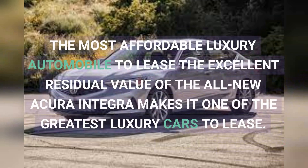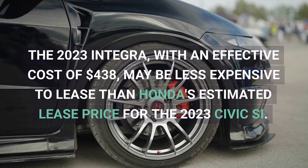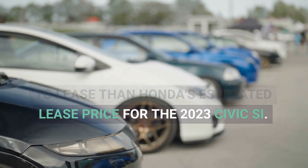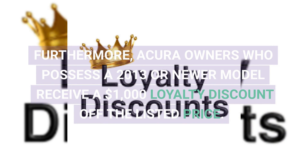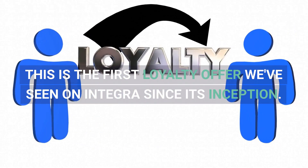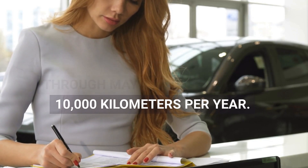The excellent residual value of the all-new Acura Integra makes it one of the greatest luxury cars to lease. The 2023 Integra, with an effective cost of $438, may be less expensive to lease than Honda's estimated lease price for the 2023 Civic. That might be a significant upgrade for certain customers. Furthermore, Acura owners who possess a 2013 or newer model receive a $1,000 loyalty discount off the listed price. This is the first loyalty offer we've seen on Integra since its inception. This national lease offer is valid through May 1st and is based on 10,000 miles per year.